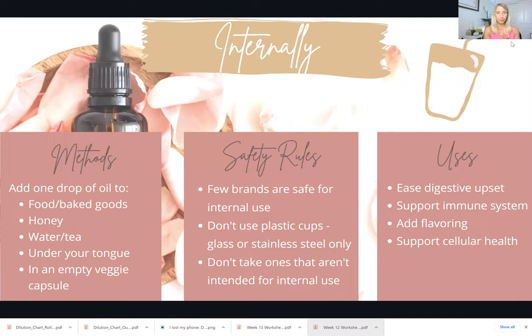Internal use is the last primary way to use essential oils. You can put them in food or baked goods, in a tablespoon of honey, add them to water or tea, put a drop directly underneath your tongue, or put them in empty veggie capsules and take them internally. I like capsules for things like thyme and oregano when you're trying to fight off a sickness but don't want to taste it in water. For adding to food or tea, take a little toothpick, stick it into the top of the bottle, and swirl it in the food, because even one drop can sometimes be too much. For water, one or two drops in four to eight ounces is safe and effective.